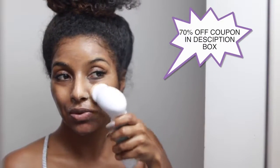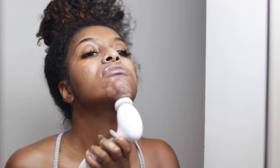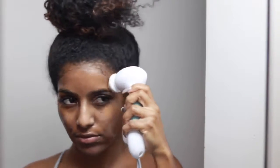I do have a coupon code for this — 70% off. I honestly recommend it as a gift for your friends, yourself, your mama. It's really really bomb. You can get this for 30 bucks, just use my coupon code down below. If you want your skin to be on fleek, this is the product you need. Once I'm done rinsing my face, you can see my brush is pretty dirty.